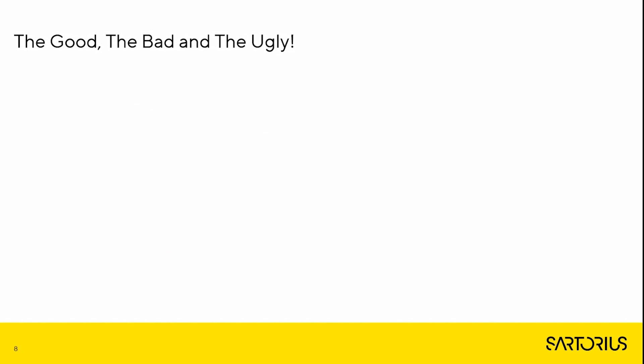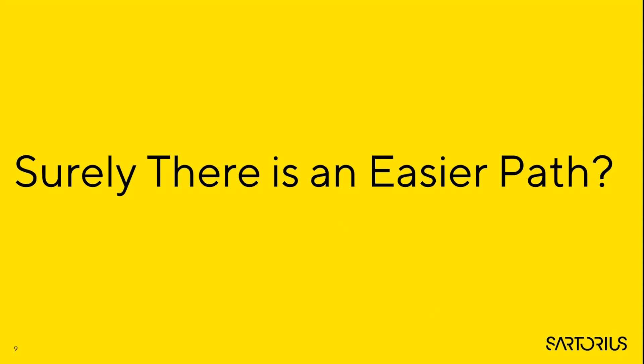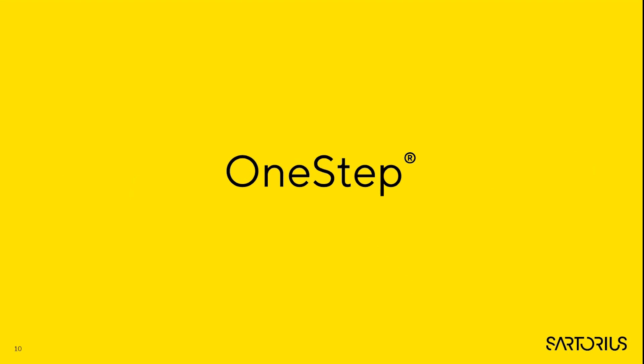Despite being the industry standard for over three decades, we still see good, bad, and ugly SPR data in research publications. For a lot of users it can often be a challenge to determine the correct analyte concentration series, never mind a single analyte concentration that would be able to determine accurate and precise kinetics and affinity data. If traditional SPR presents barriers to users, then surely there's an easier way.